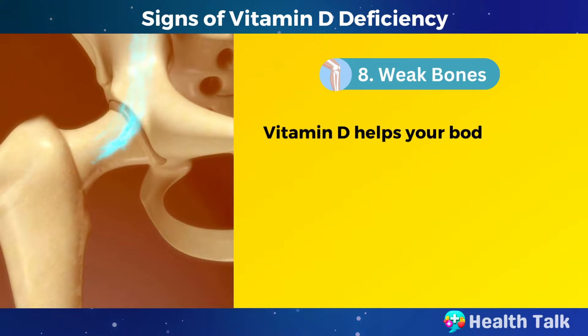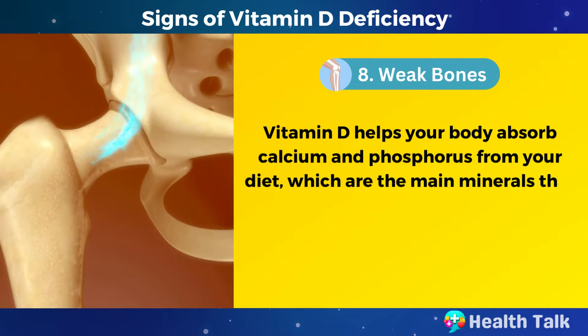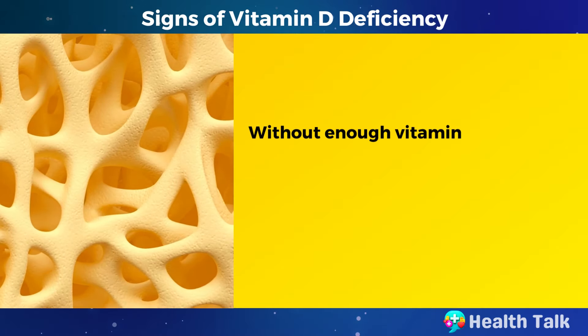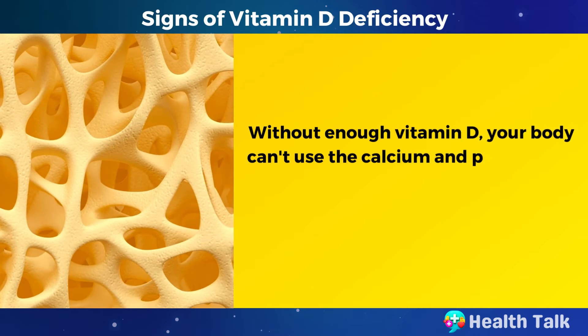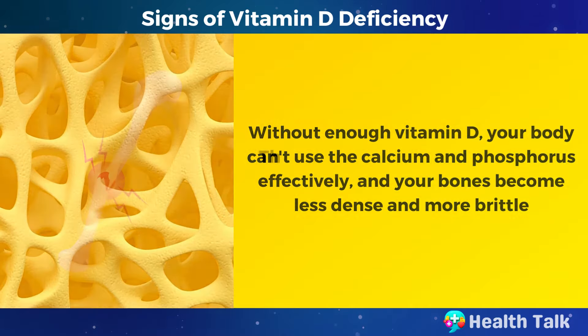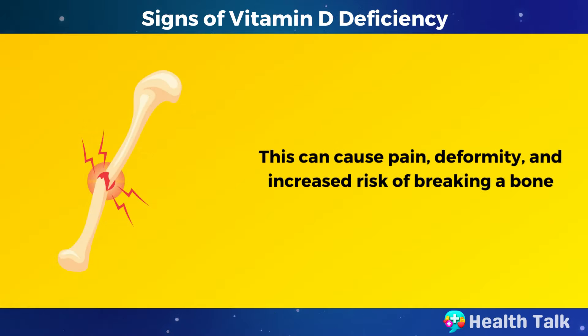Number 8: Weak bones. Vitamin D helps your body absorb calcium and phosphorus from your diet, which are the main minerals that make up your bones. Without enough vitamin D, your body can't use calcium and phosphorus effectively, and your bones become less dense and more brittle. This can cause pain, deformity, and increased risk of breaking a bone.